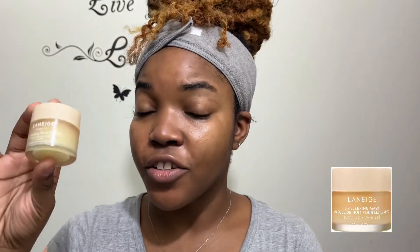My final step for my morning routine is my Laneige Lip Sleeping Mask. Yes, I know it's a lip sleeping mask which would suggest it's for sleeping, but I use it all day, every day — night and morning — because it's just that good. And that completes my morning routine.